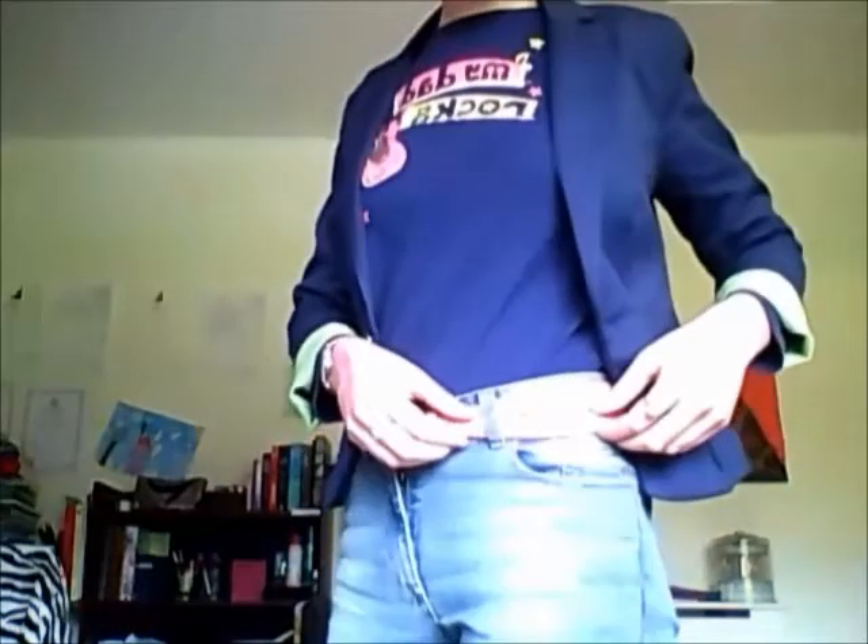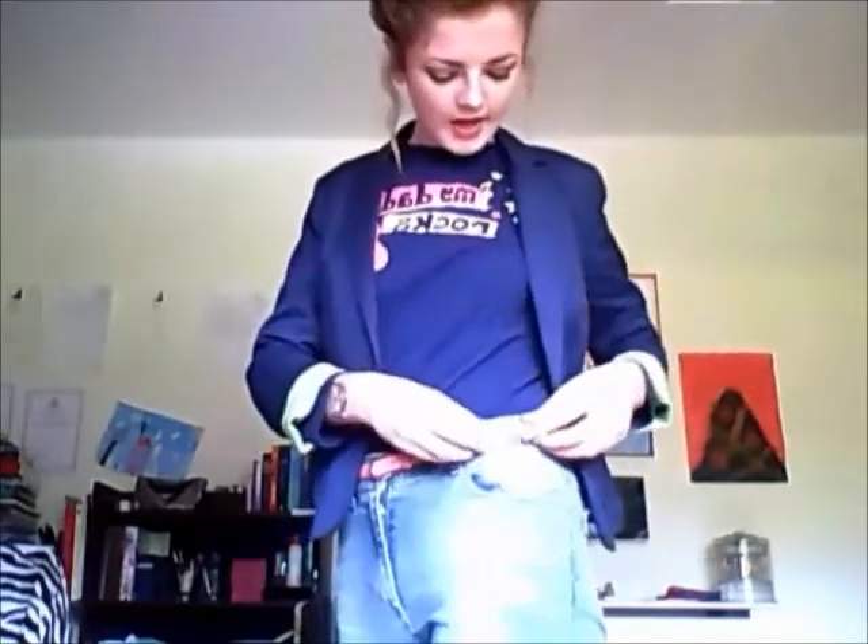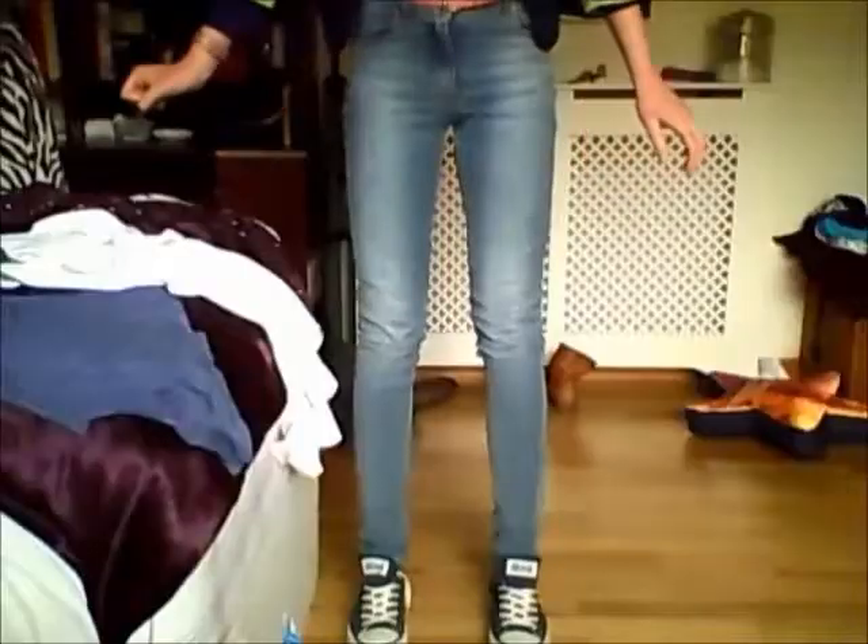I then have my 'dad rocks' t-shirt — it's a long sleeve t-shirt, and it's actually kind of too small for me, but it goes well with the blazer tucked in with the high-waisted jeans. The lighting is kind of washing things out, but I have a pretty vibrant pink belt.